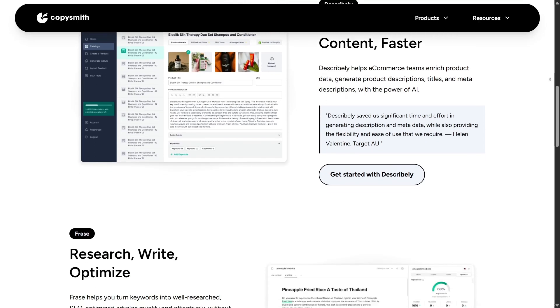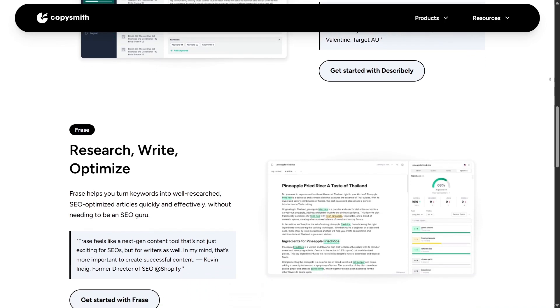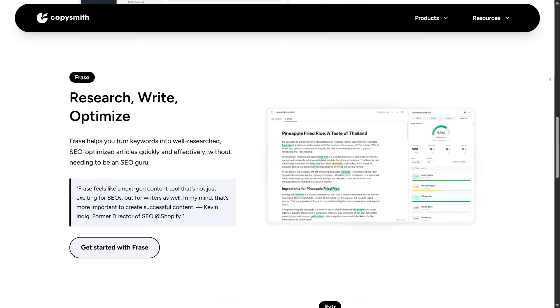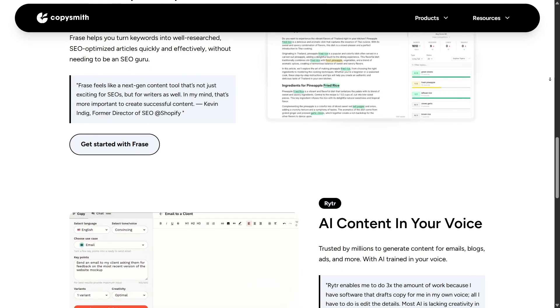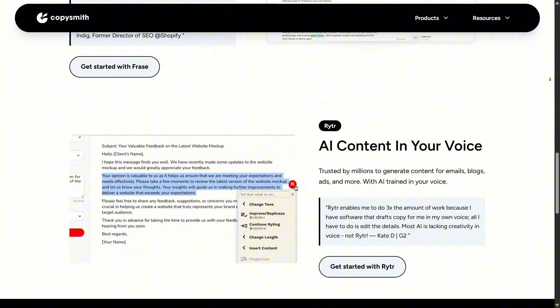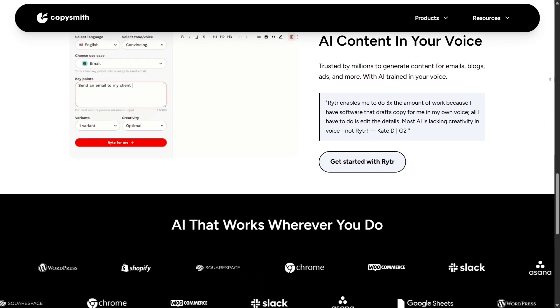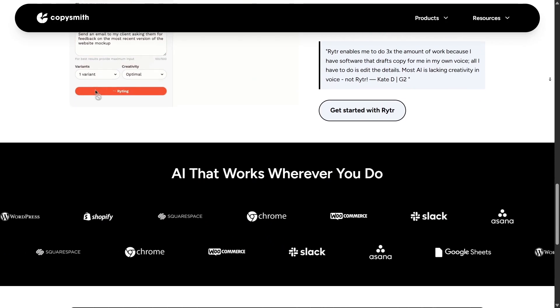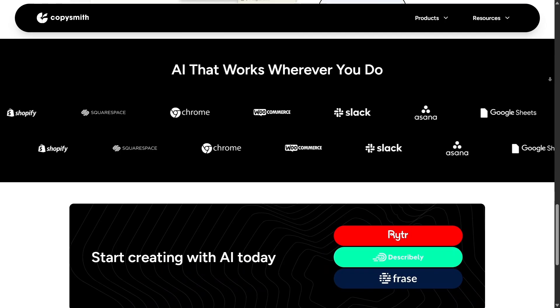What makes Copysmith stand out right away is that it isn't just one tool, but a collection of different modules tailored to specific needs. Instead of being a one-size-fits-all AI writer, Copysmith offers specialized solutions. That means you can use it for product descriptions, long-form SEO content, or personalized brand messaging depending on what you need most. It feels less generic and more practical.